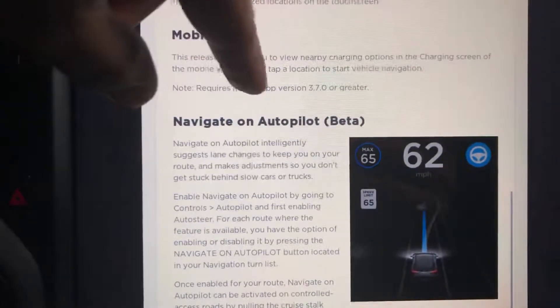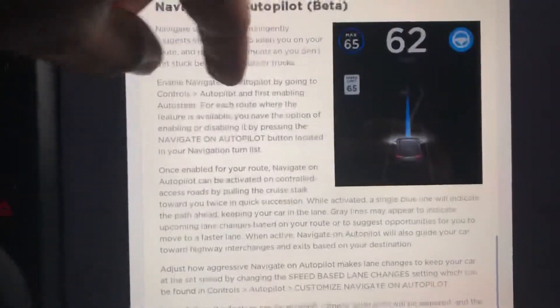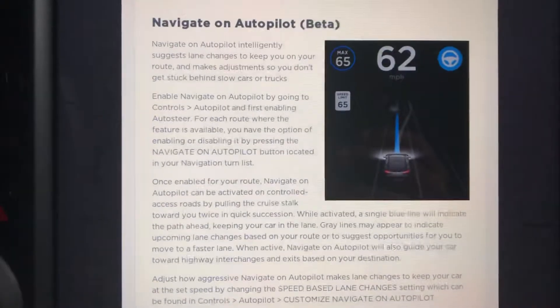This one is navigate on autopilot, which was the biggest thing that came two months ago and was really cool. Let me show you the perks we got.